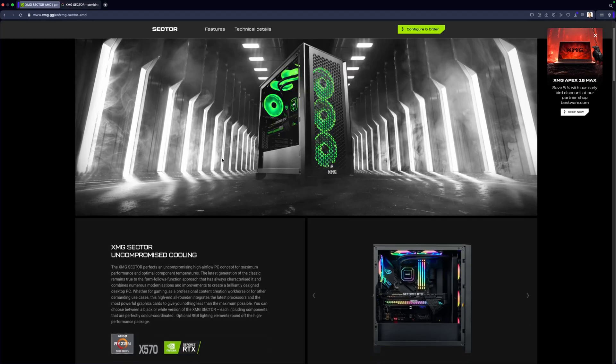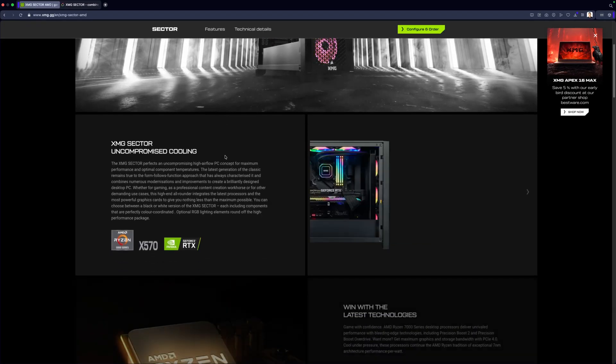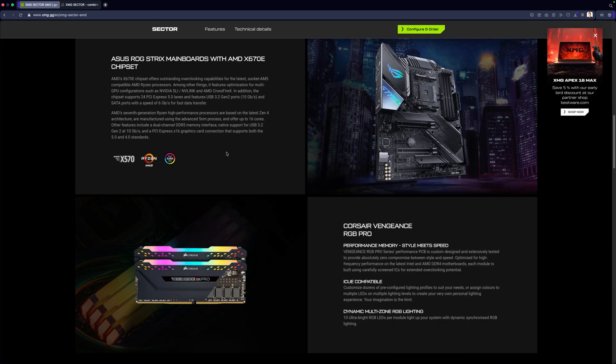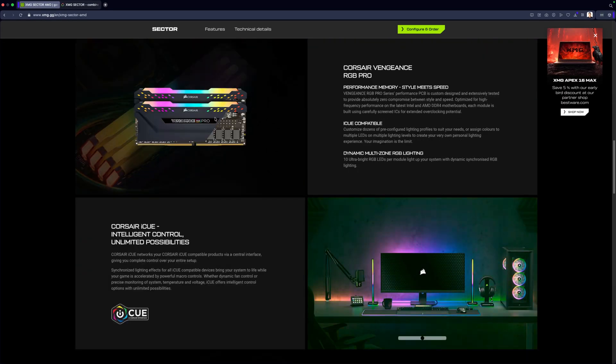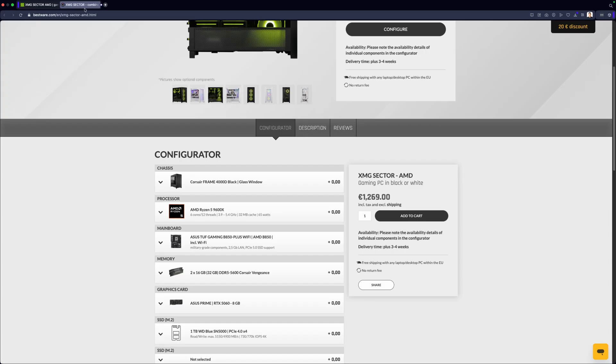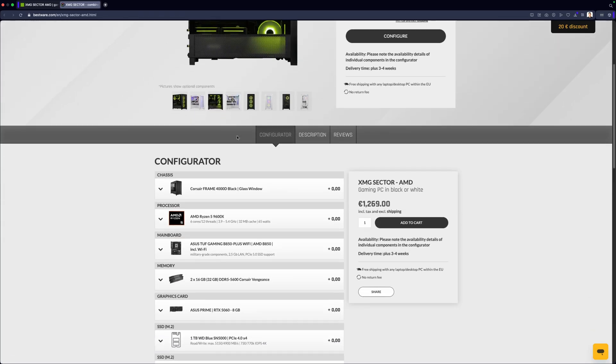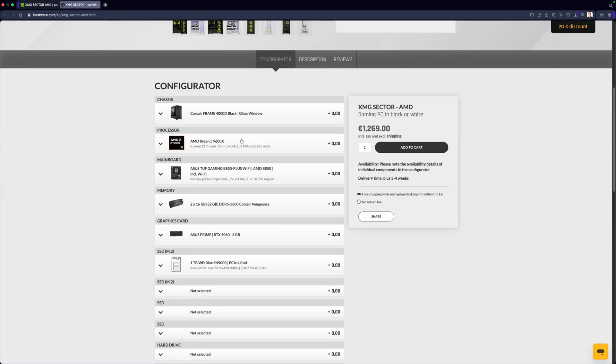Now let's talk about the configuration of this XMG Sector here at the MRTV headquarters, so that you know what computer I'm using for all the videos and reviews on the channel, and so you can get the exact same results yourself. The link is down in the description of this video and in the first pinned comment — that's the XMG Sector configurator, because you can still configure it to your liking, but this is the one I'm using and it's truly the best.